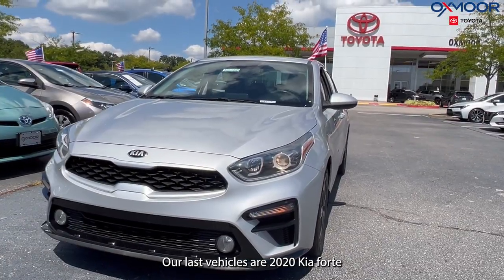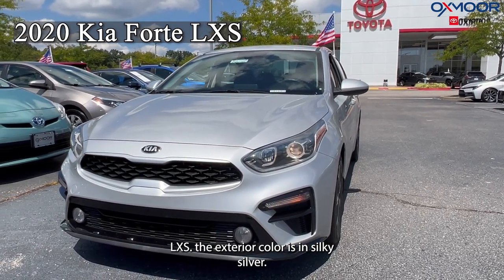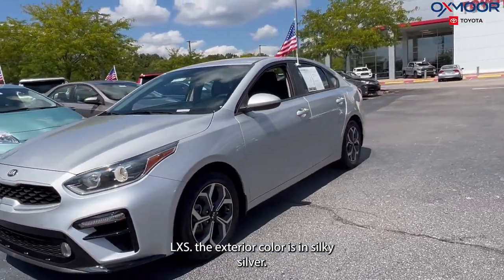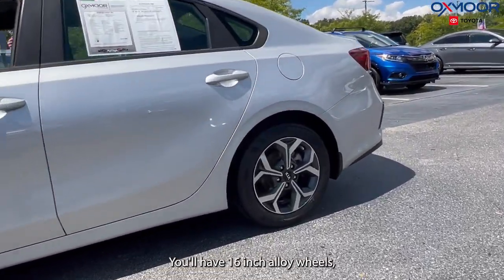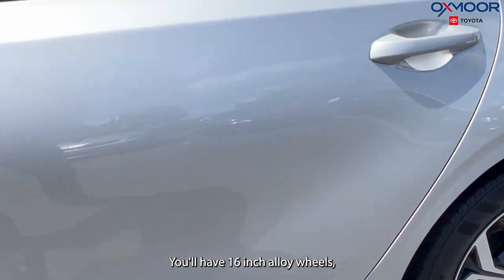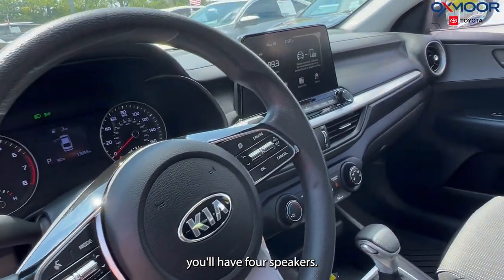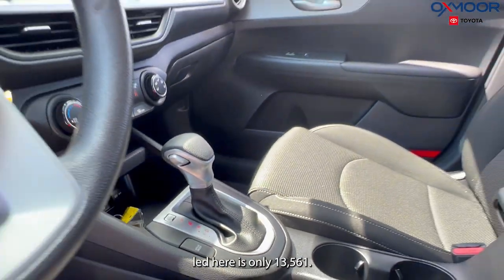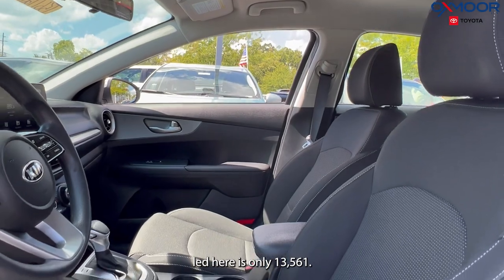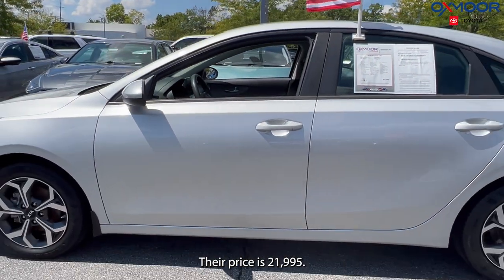Our last vehicle is a 2020 Kia Forte LXS. The exterior color is in silky silver. You'll have 16-inch alloy wheels and four speakers. The interior is in black. The mileage here is only 13,561 and the price is $21,995.